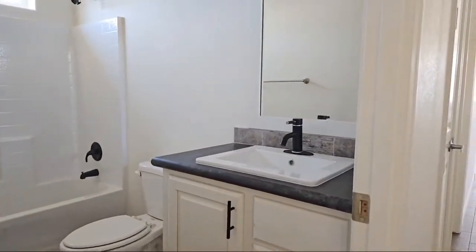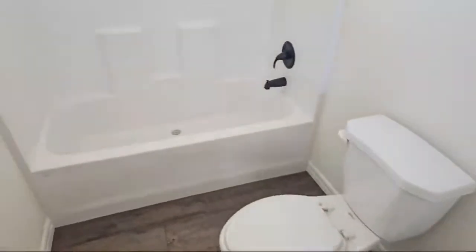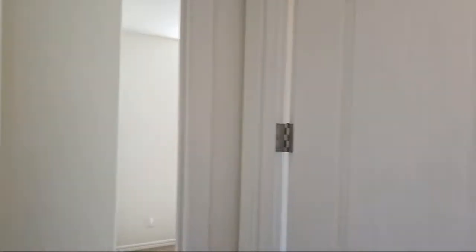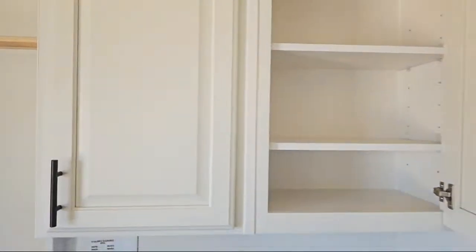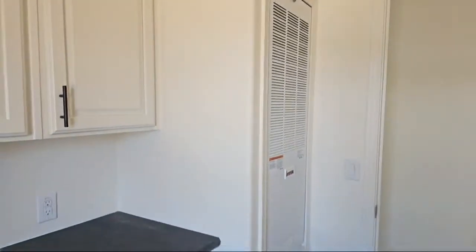We have a nice matte finish faucet package in this home - that's one of the upgrades. Water saving elongated commodes and your standard 30 by 60 fiberglass tub and shower combo. Let's keep going down this long hallway. Right here to our right we have the utility laundry mudroom. Good crown molding on all the cupboards throughout the house. We have our air conditioning unit right here and our water heater is on the outside right behind me.